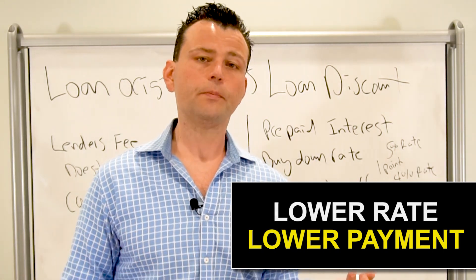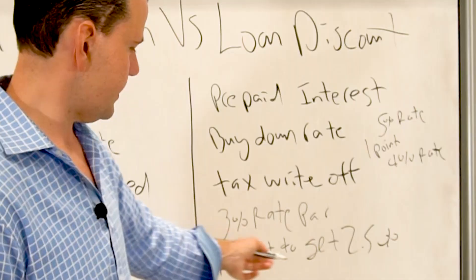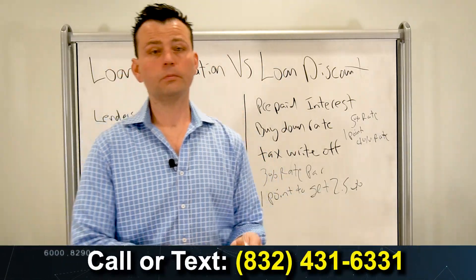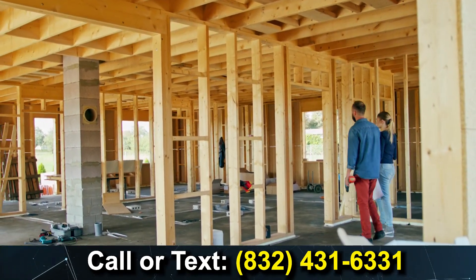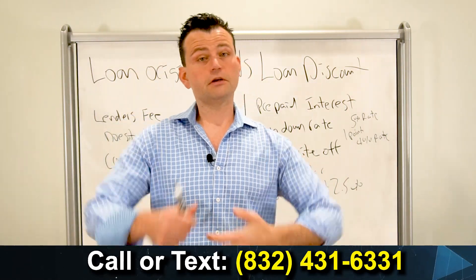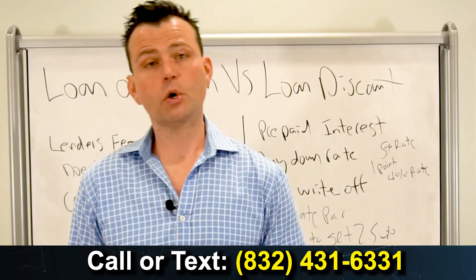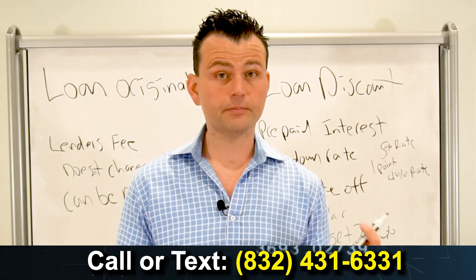So keep that in mind — buying down your interest rate makes a lot of sense. This is very important when you're out there getting a home loan, whether you're buying a house, a second home, a vacation home, or you're an investor. Knowing the difference on the settlement statement is especially critical if you're a first-time buyer and you're seeing all these fees and getting inundated. Know the difference between loan origination and loan discount because it can make a big difference so you don't get ripped off.